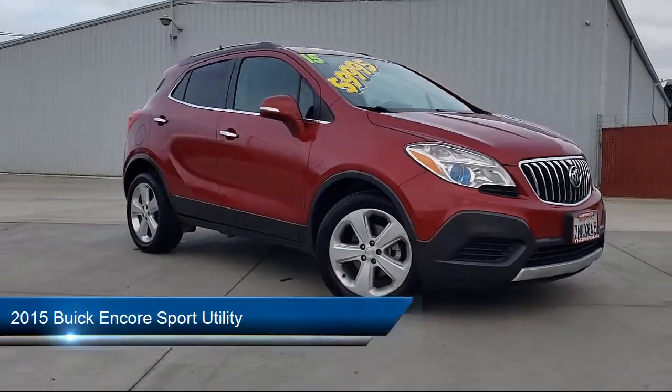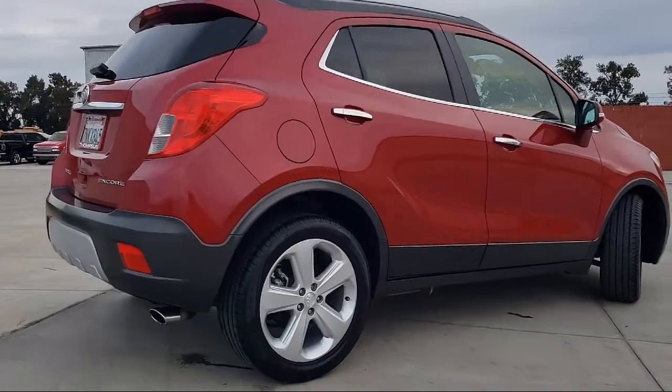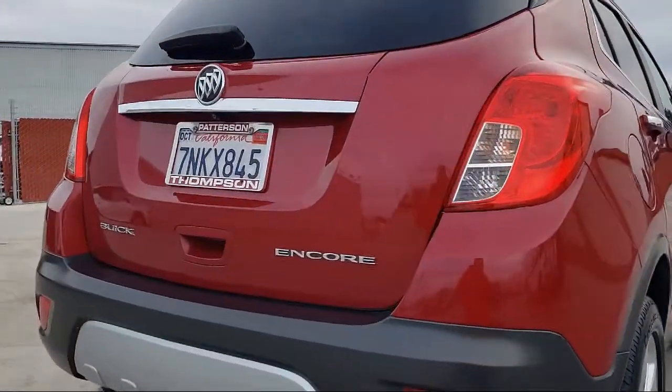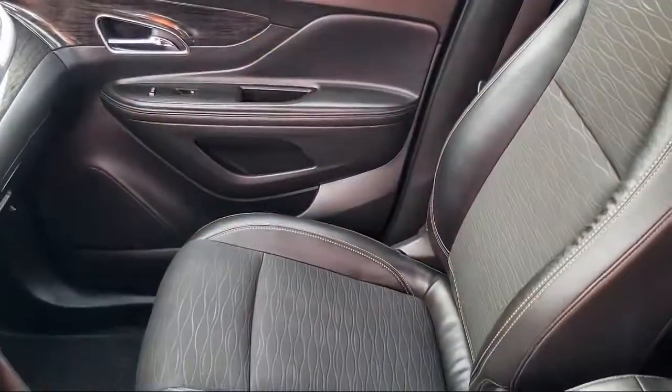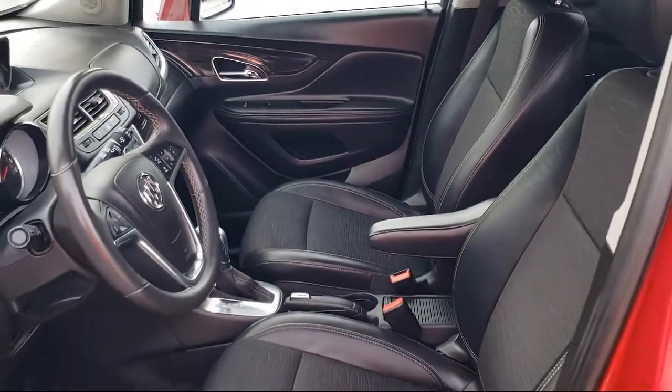It comes equipped with keyless entry, privacy glass, a backup camera, OnStar, alloy wheels, Bluetooth smartphone integration, Sirius XM satellite radio, air conditioning, and MP3 single disc audio system.